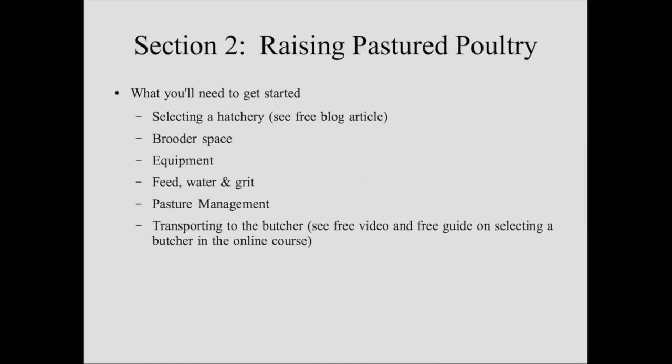Now we'll switch gears and get into section two — some of the basics of raising pastured poultry. If you've already raised some birds, a lot of this may seem elementary, but if you've just started dabbling and raised 50 or 100 birds, I think there's a lot you're going to learn here. We can't do full justice to everything in an hour that you'd see in the in-person workshop or online course, but we'll hit a lot of the highlights. If you've never done anything, this is a very good starting point with some good lessons to keep you from getting in trouble.